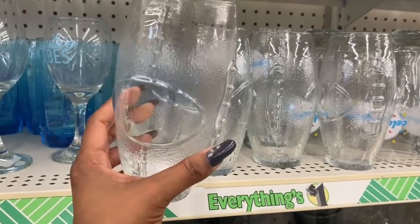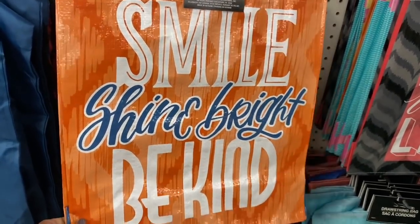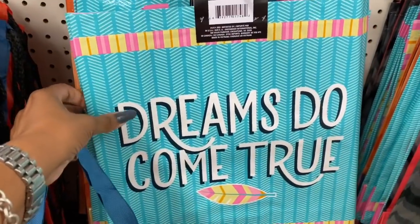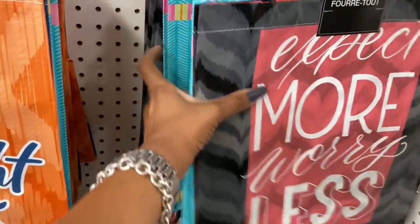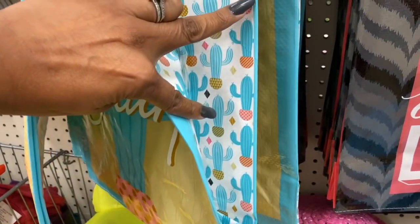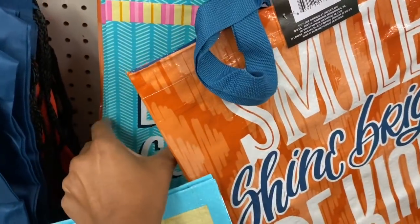These are really cute for someone who's a major football fan — they're like a football design and only a dollar. They also have swine glasses as well — 'Positive Vibes,' super cute. These bags look new: 'Smile Shine,' 'Smile Shine Bright,' 'Be Kind' — they're kind of thick with a thick handle, not made out of plastic. And 'Dreams Do Come True' — those look new. I also like one that says 'Expect More, Worry Less.'